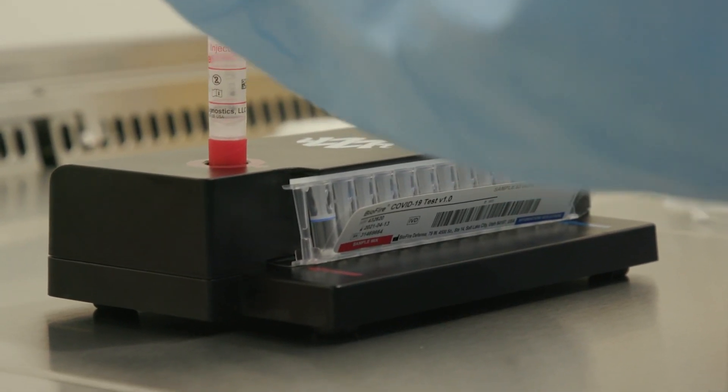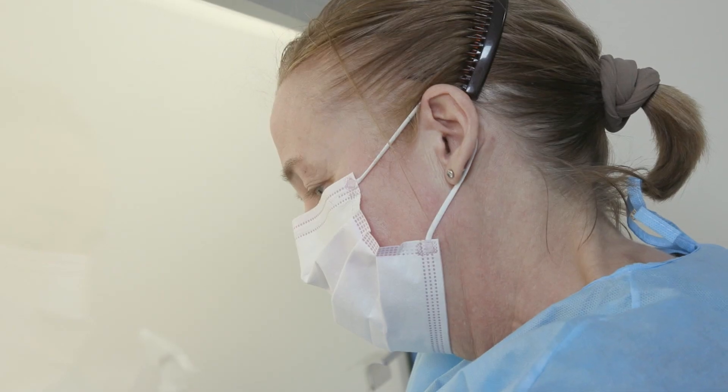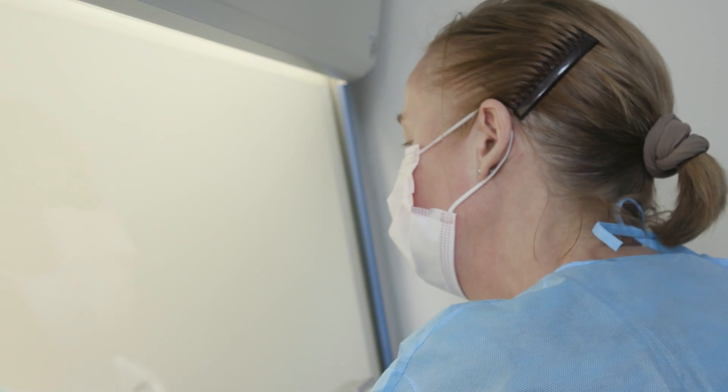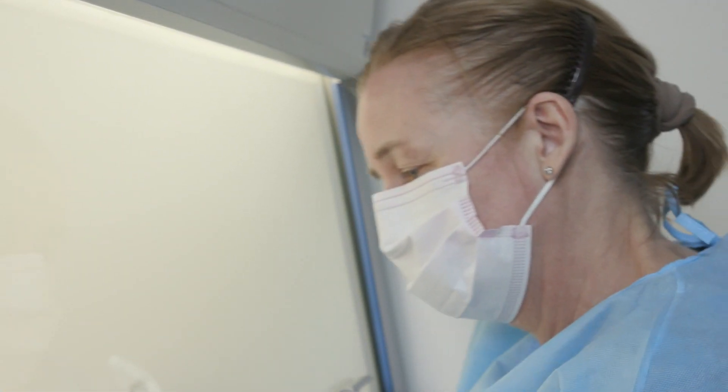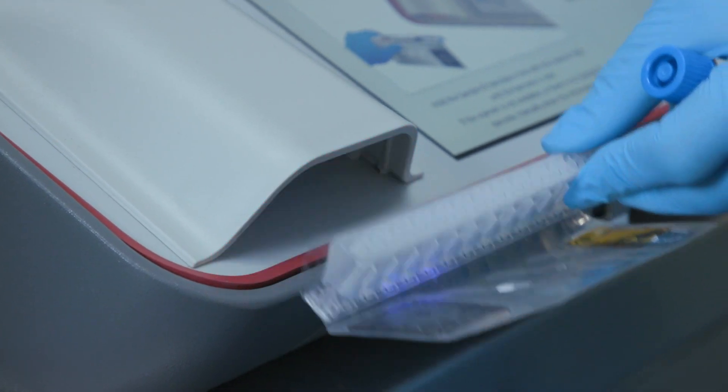To be able to test for COVID here where we are is a great facility to have. It gives us results in a very short time frame, it allows us to know that we're all safe while we're here, and it allows us to screen any potential patients that we might have.